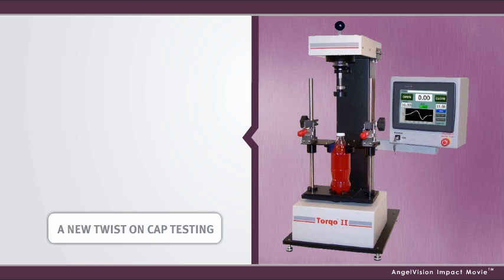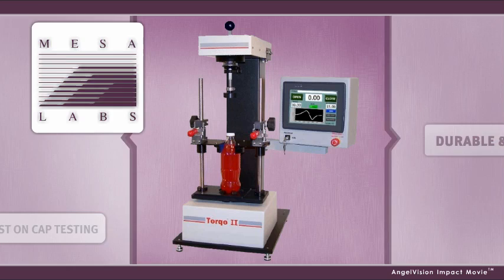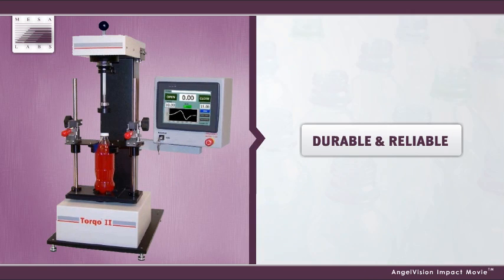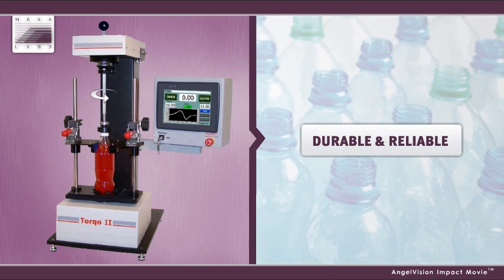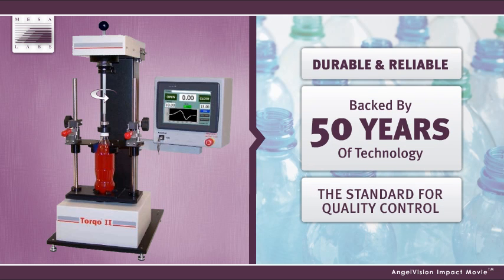Take your torque testing to the next level with Torco from Mesa Labs. Torco is Mesa Labs' computerized cap torque analyzer that provides accurate, reliable, and repeatable torque level readings. Backed by 50 years of technology, Torco is quickly becoming the standard for quality control in the pharmaceutical and beverage industries.